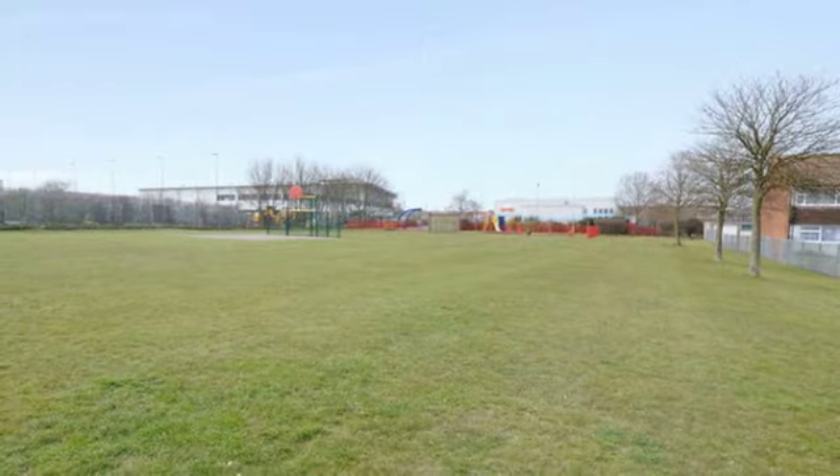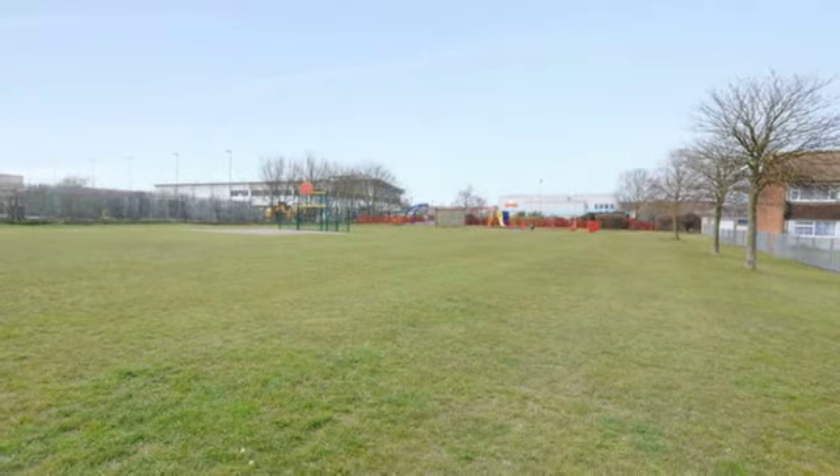There is a communal hard-standing garden area backing onto playing fields.